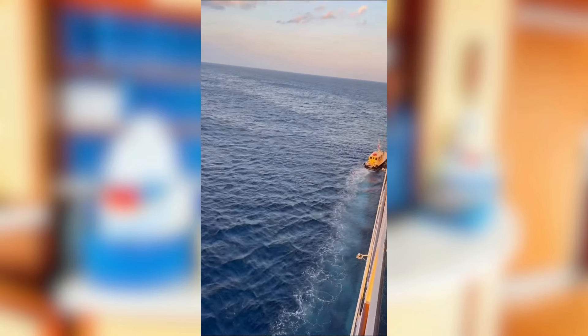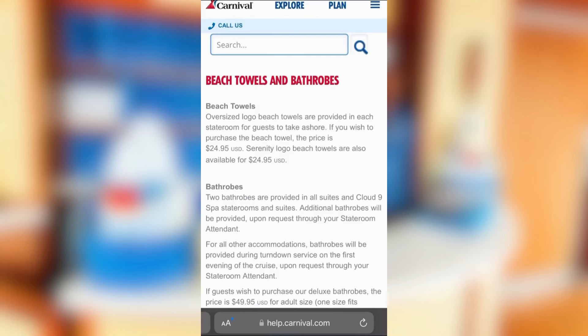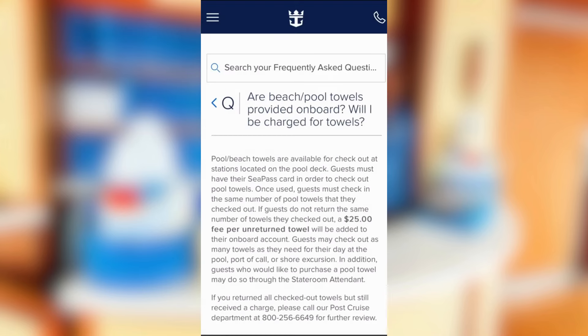Which brings me to point number two: you will get hit with a charge if you do not return your towels. For most cruise lines, they'll have you check out towels by scanning your sailing card, or they'll provide them in your stateroom, but they do keep track of them. If you don't return it, the cruise line will charge your stateroom account for any unreturned towel — usually around $25 per towel.